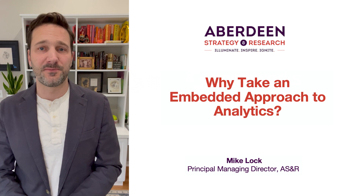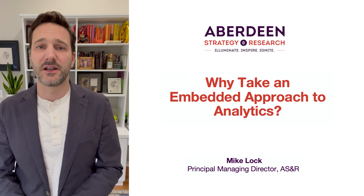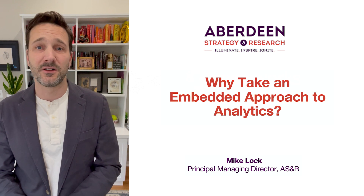Embedded analytics is a concept that's been growing in importance among our readership for a while now. If you think about technology-backed capabilities for analytics — things like creating reports or dashboards or just general exploration of data — there are a few ways you can do this. In a traditional approach, you could buy and install analytics software as a standalone solution, a separate tool that you would learn and use to create these reports and dashboards, and that's how most organizations use it.